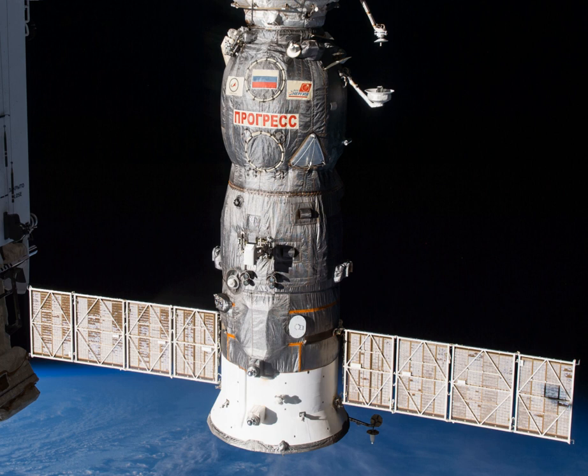The spacecraft was launched on 23 July 2014 at 21:44 Greenwich Mean Time from the Baikonur Cosmodrome in Kazakhstan.